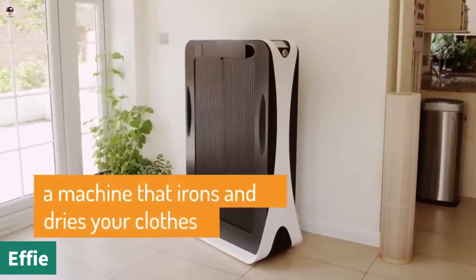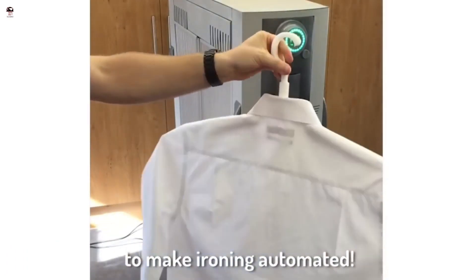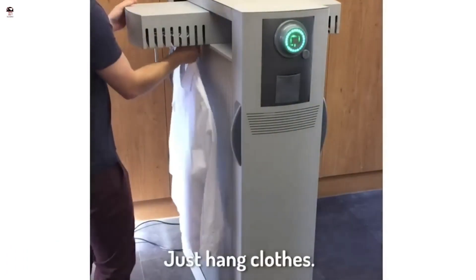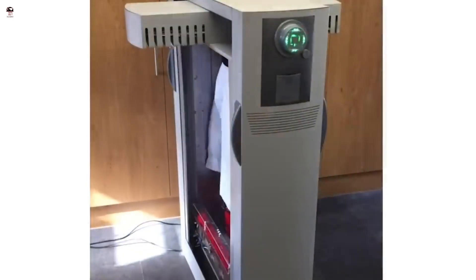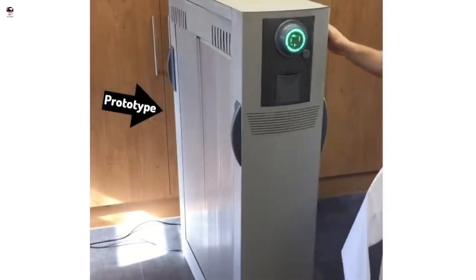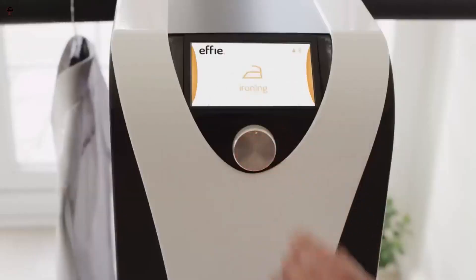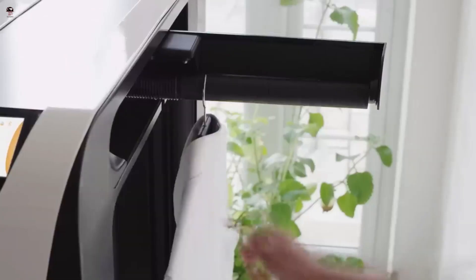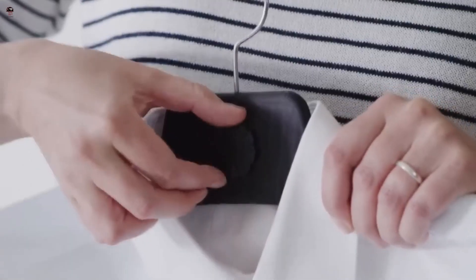Effie can dry and iron 12 separate pieces of clothing at once. She's simple to use: first, grab your wet, wrinkly clothes from the washing machine. Next, hang them up on hangers and add them individually to Effie's pull-out rail. Hit the start button and Effie will pull in the items one by one — think of her like a car wash for your laundry.